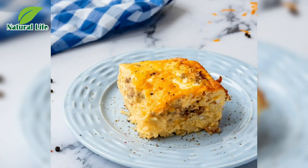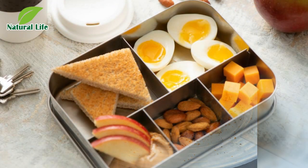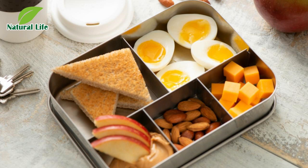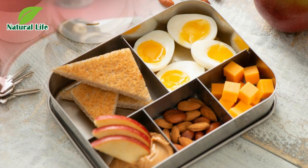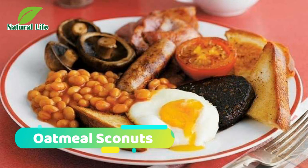Number three: fruit and cheese. A balanced, easy-to-assemble, make-ahead morning meal. Grab an apple, wrap 1 to 2 ounces of cheddar in plastic, and toss one-quarter cup of fiber- and protein-rich walnuts into a resealable plastic bag.